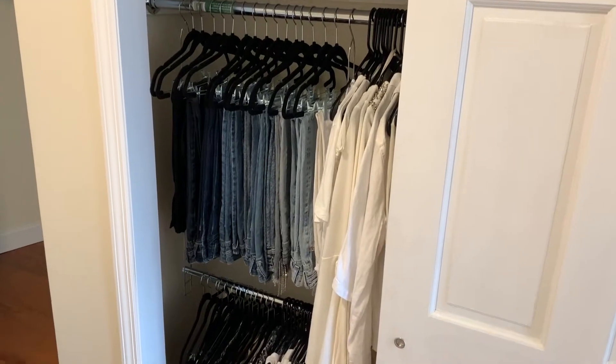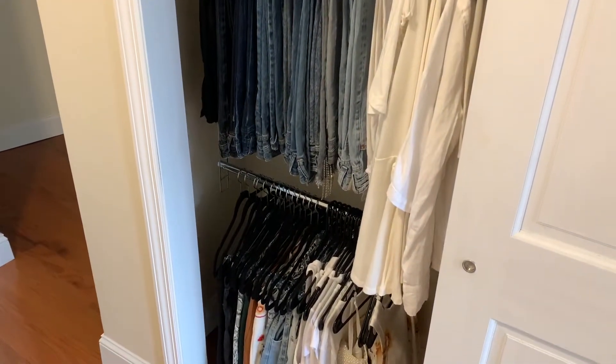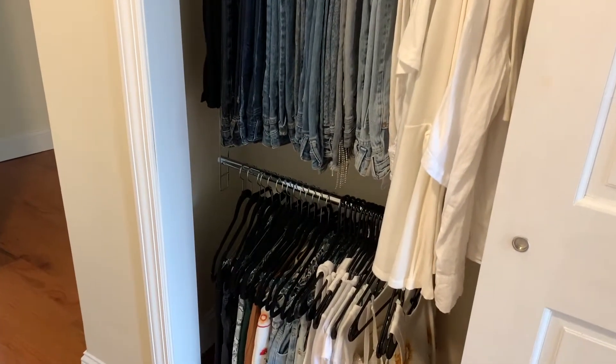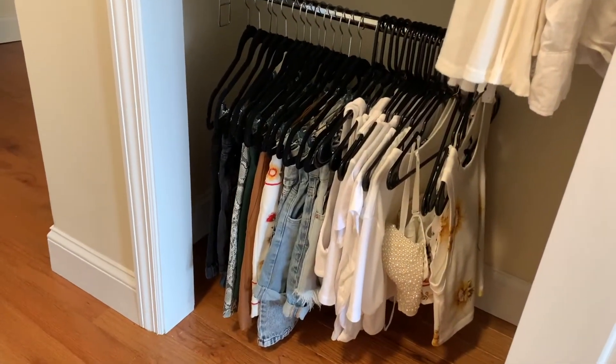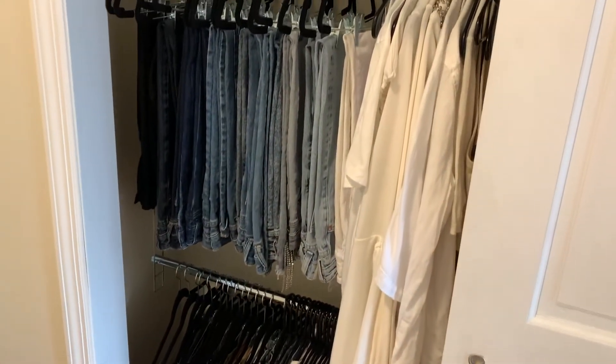Next up is this double hanging closet rod. It basically gives you extra space in your closet by allowing you to hang things on top and right below it. The bottom isn't too adjustable so I like to keep my shorter clothes there, like skirts, shorts, and crop tops. It comes in a set of two and is perfect if you have a lot of vertical space in your closet.